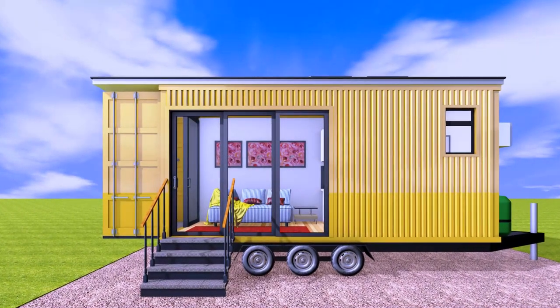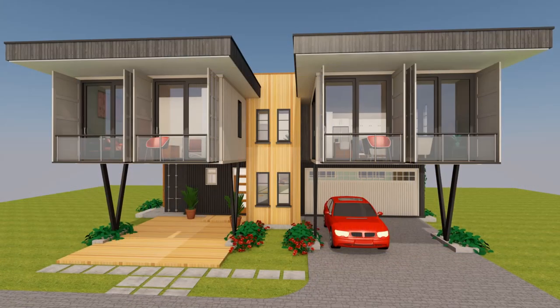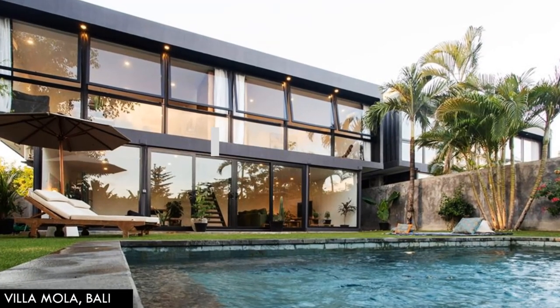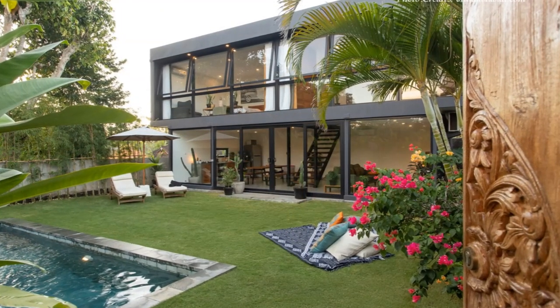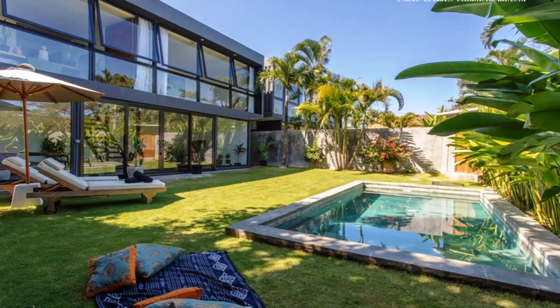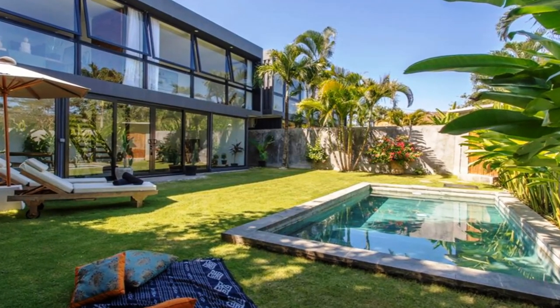Shipping containers can be used as building blocks for both affordable and luxury housing. In this video we bring to you Villa Mola Bali — amazing modern villas built using shipping containers in Bali, Indonesia. Stay tuned to find out more about these stunning modern villas.